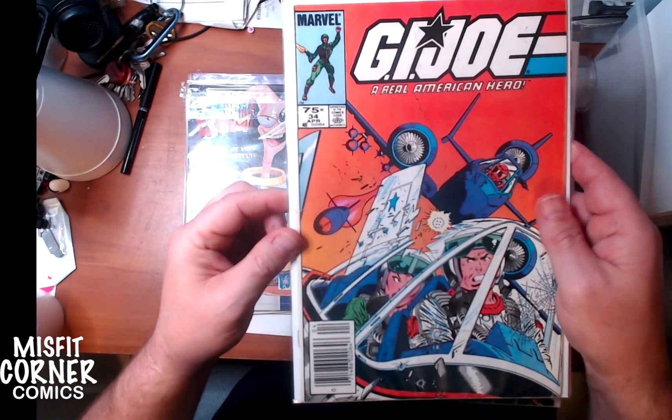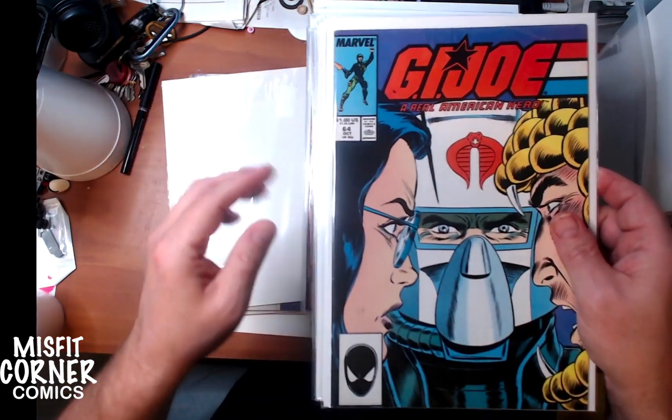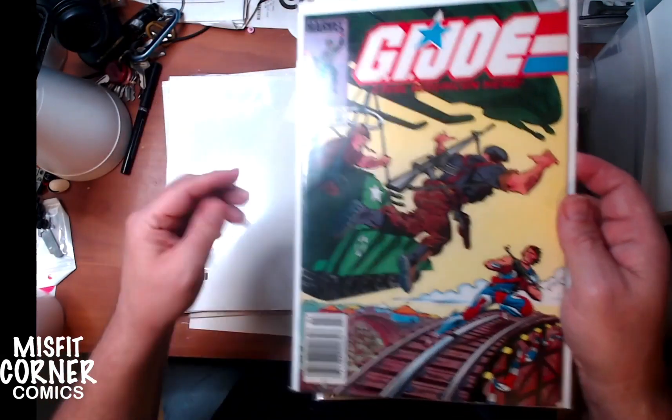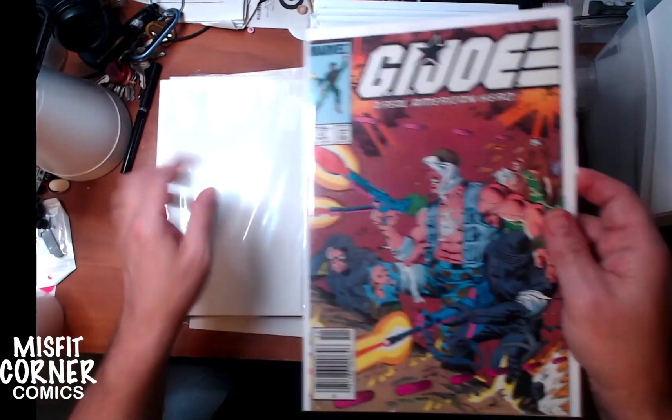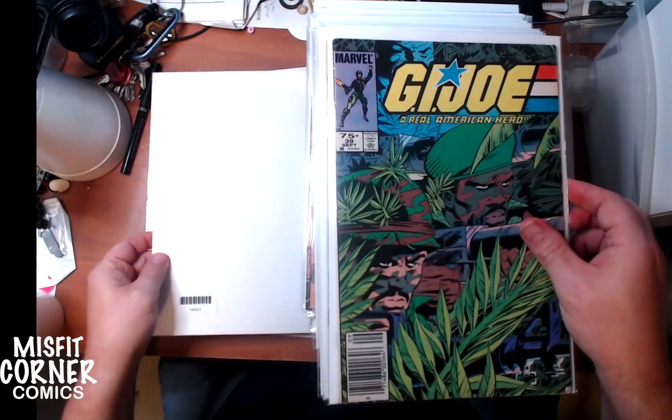We've got G.I. Joe, the original from Marvel. This is issue number 34, 64, 37, 41, 55, and 39.